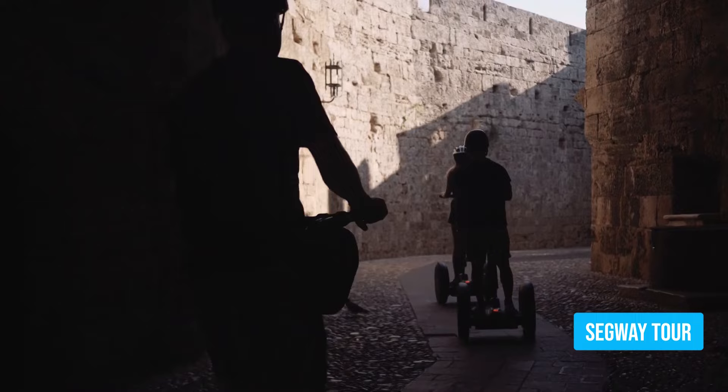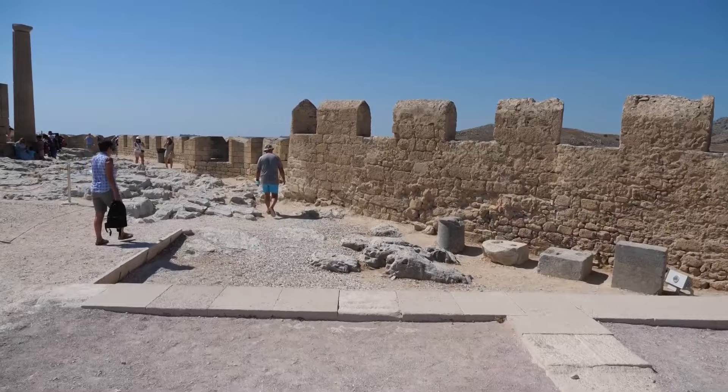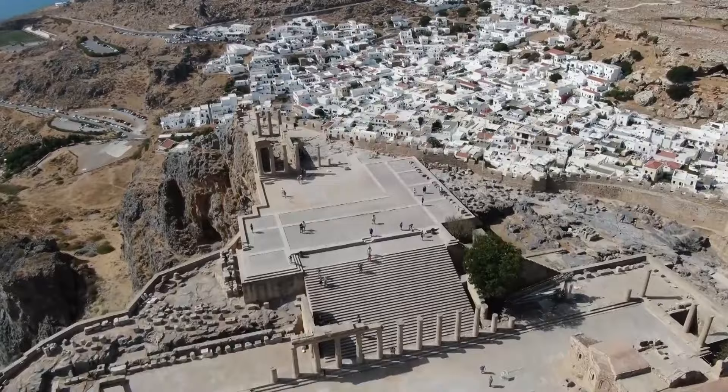Welcome to the Acropolis of Lindos and its surrounding village. Step back in time and explore the mesmerizing ruins of this historical wonder. The blend of Byzantine architecture and medieval relics is truly awe-inspiring. Perched on a bluff almost 300 feet high, the ancient Acropolis offers a breathtaking panorama.